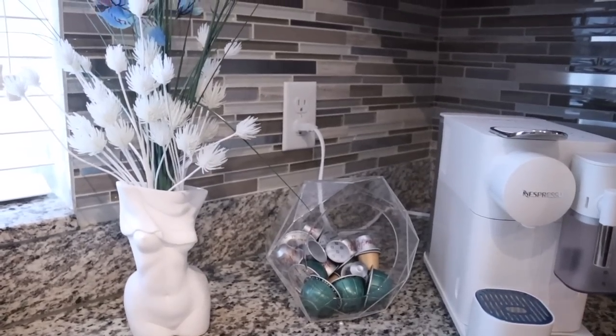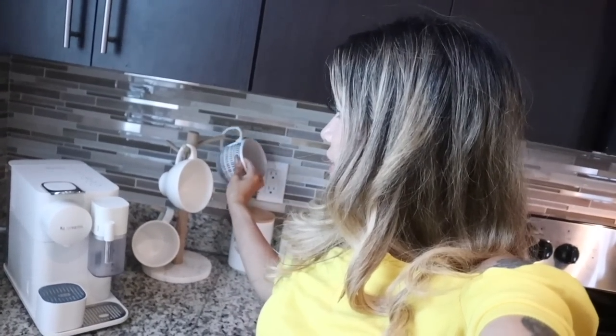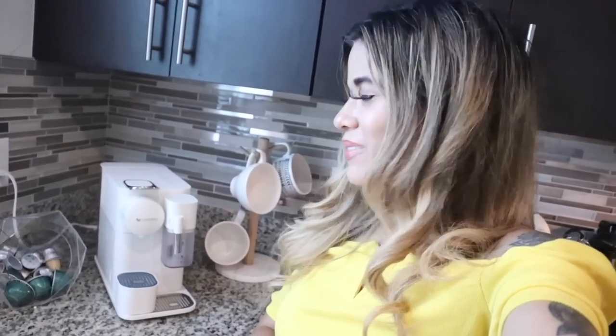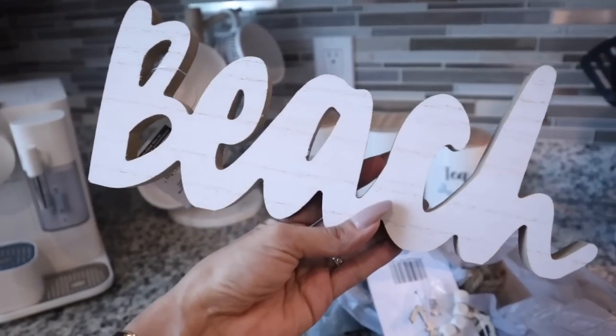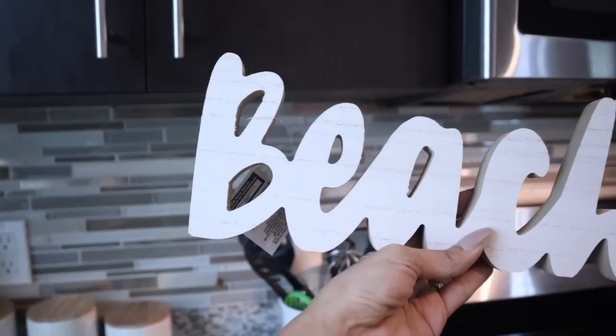You guys probably remember the coffee mugs I got from TJ Maxx and Marshalls — one was six dollars, the other around four dollars. I highly recommend getting modern boho coffee mugs from there. That's pretty much my coffee setup. And here's the next piece — I specifically went to Hobby Lobby looking for a sign this size that says 'Beach,' and I can't believe I found it at the dollar store. I really want to put it above the oven.